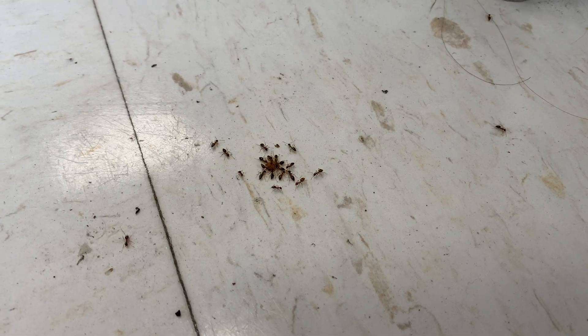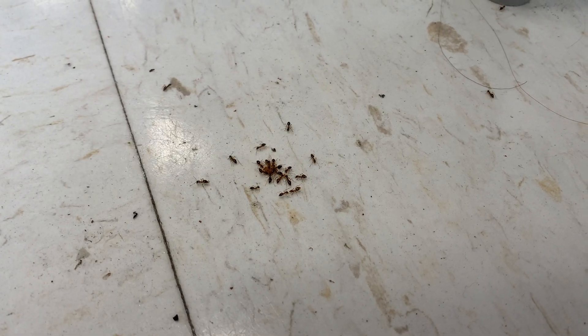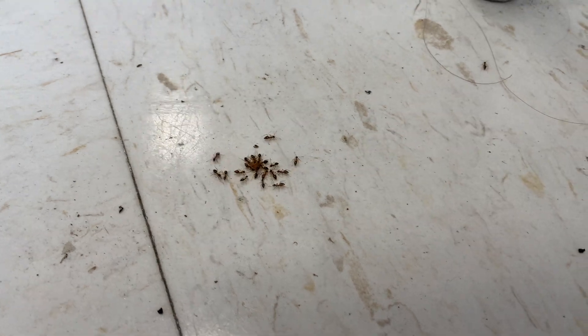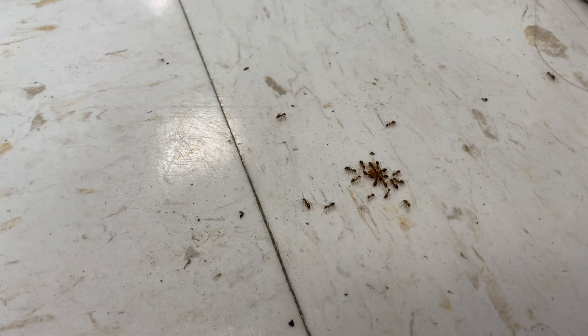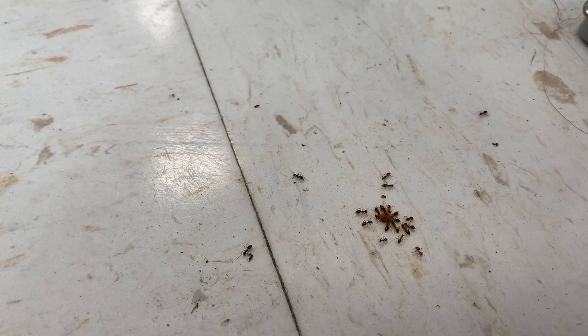These ants are currently feasting on some crumbs that were left on the floor. We're going to distract them by placing an ant gel bait to the areas where the ants were seen trailing. When placed, the ants are immediately attracted to our bait.